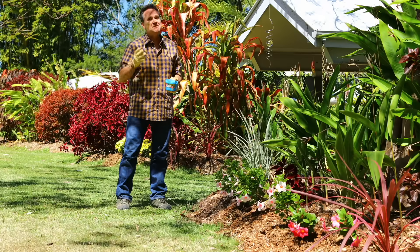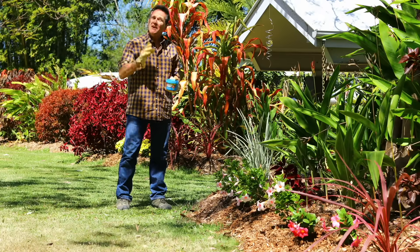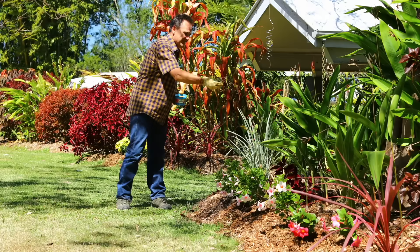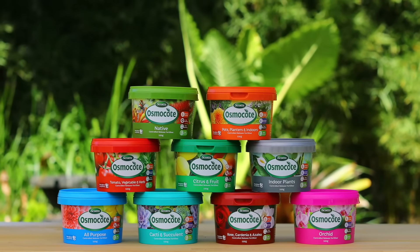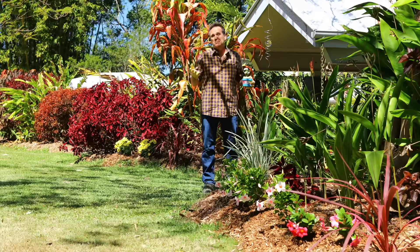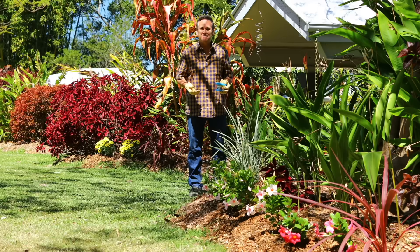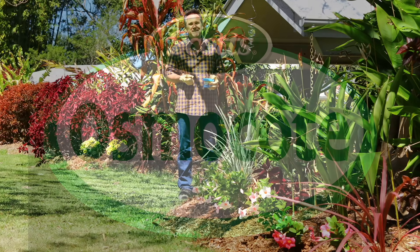Osmocote controlled release fertilizer is what I feed my garden with. And one last tip — if you're looking for a fertilizer for the whole garden, then Osmocote All Purpose is your go-to blend. And if you have a specialised need, you'll find there's an Osmocote variety specifically formulated to optimise the growth and performance of a range of plants. Then you'll get the best results in every part of your garden, just like those gorgeous gardens you've always marvelled at — all from just one small application, as little as once a year.